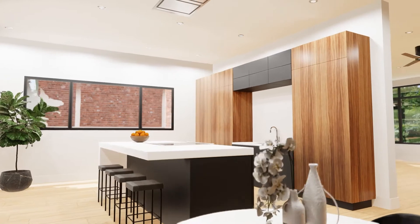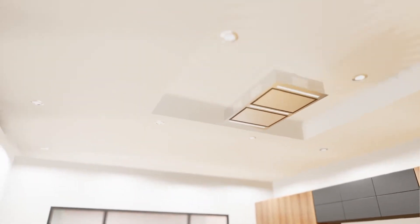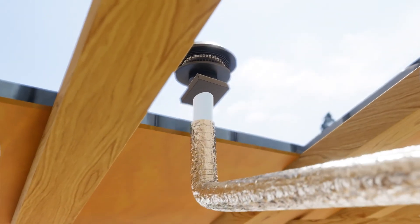Our revolutionary silent range hood systems are created by removing the fan and motor from the range hood and installing them outside the home, well away from the kitchen.